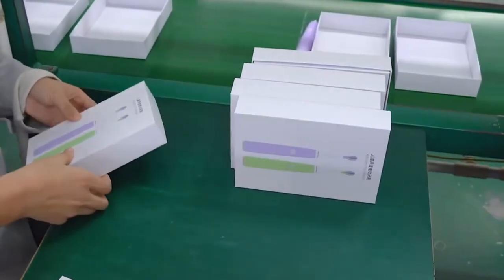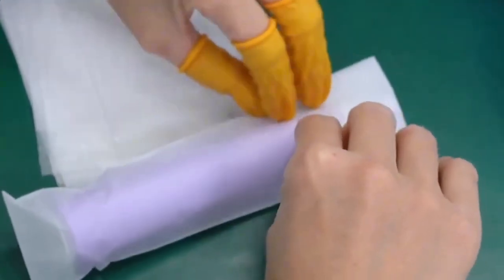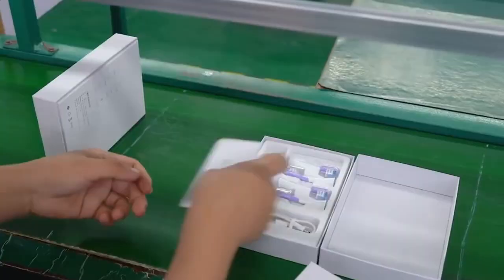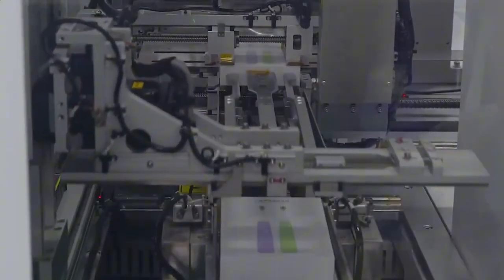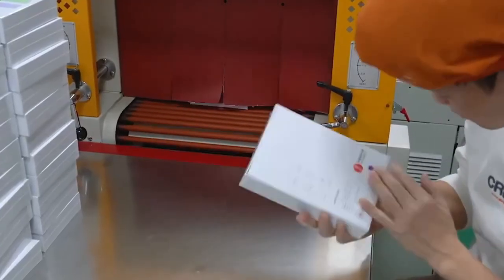Finally, the device is cleaned, packaged, and shipped. Boxes include extra heads, charging docks, and manuals. Labels and barcodes are applied before pallets are loaded for global distribution. By the time it reaches your bathroom, your electric toothbrush has passed through precise robotics, careful craftsmanship, and strict quality controls, ensuring every morning starts with a bright smile.